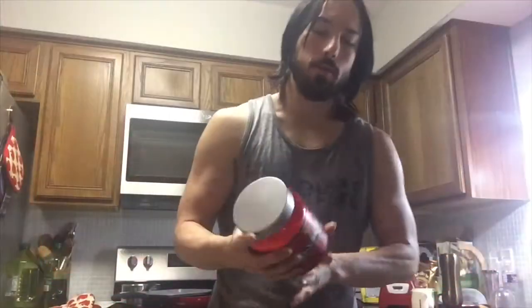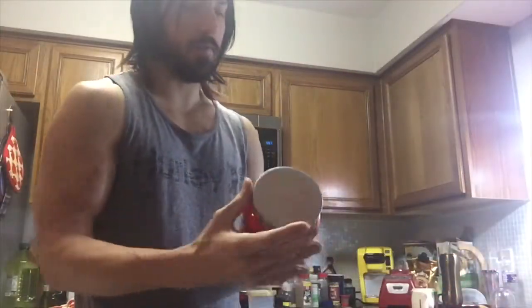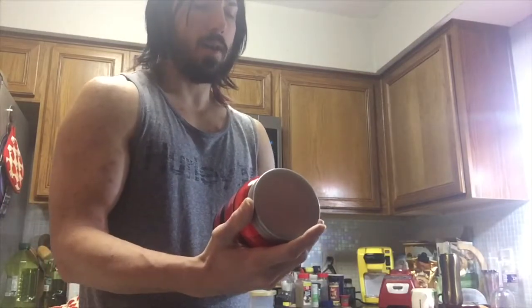All right. So that was the nutrition facts, that was the warning, and that was the directions. Let's go ahead and get the taste test.